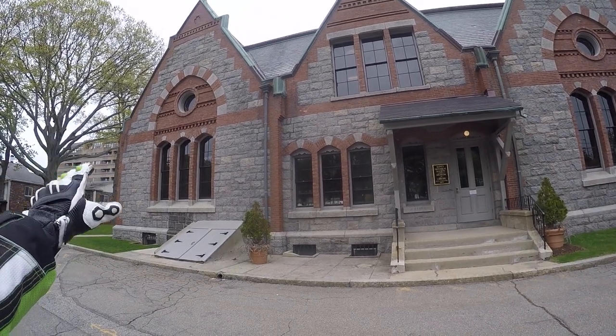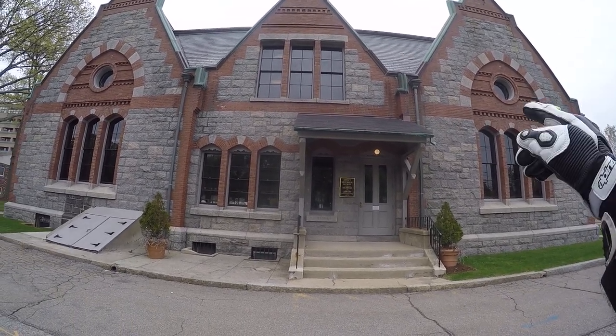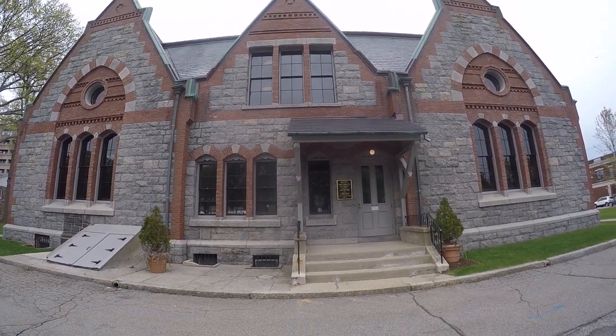The windows in the rear are identical. I wonder if that room out front was an addition, but it looks really nice.